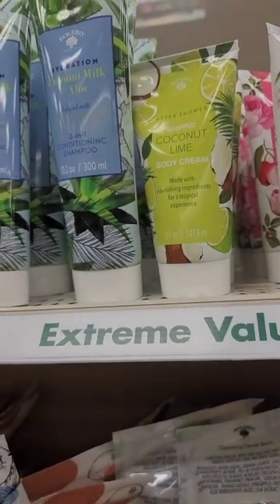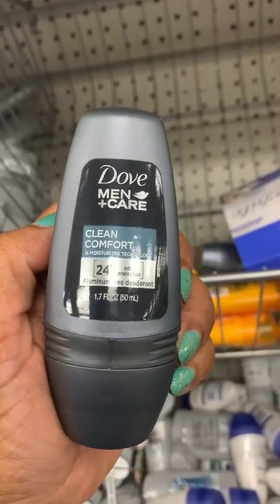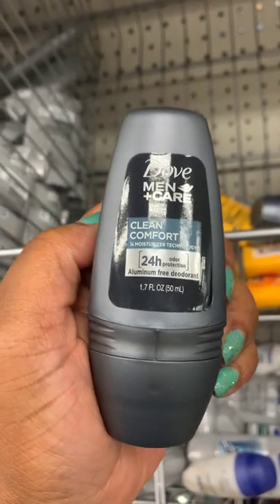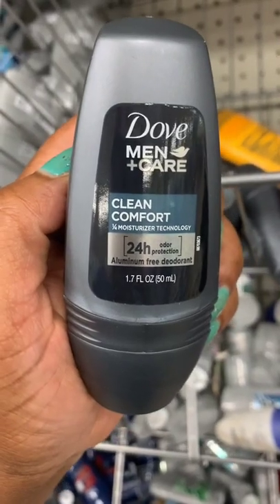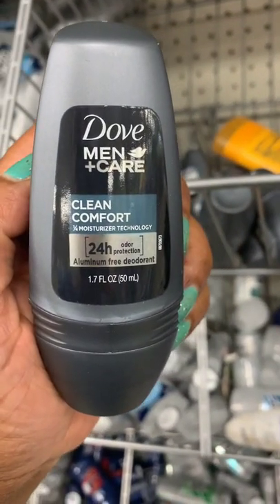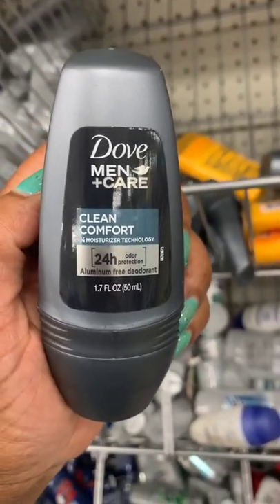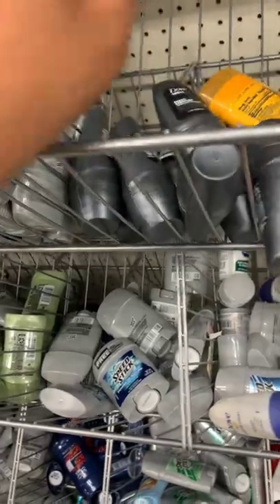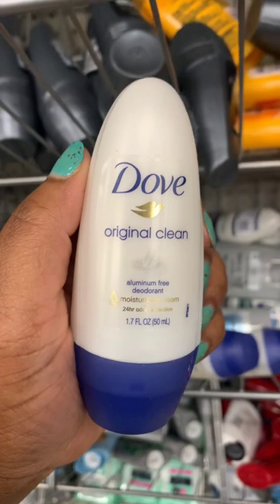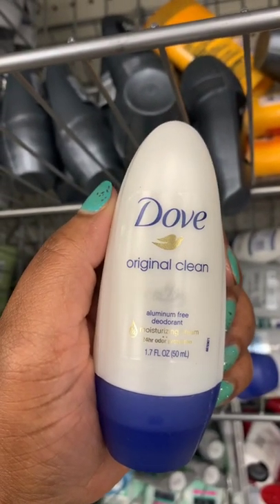This Dove Men's Care lotion has been on the wish list for a while — I did not expect to see it. It's Clean Comfort with quarter moisture technology, 24-hour odor protection, and it's aluminum-free. They have the men's version and they have restocked the other one. Perfect for travel, perfect for your bag!